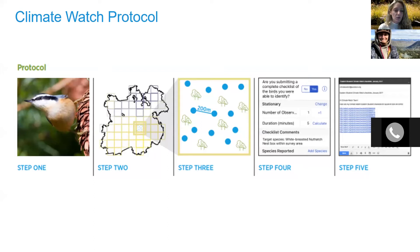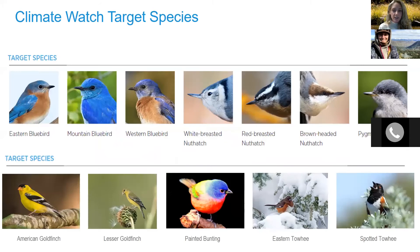Here is a high-level overview of the five steps. The first step is choosing a target species. Climate Watch focuses on a few target species that have good models — meaning they predict the current range of the species well and have strong predictions for change into the future. Many of these species are considered climate vulnerable. They have wide geographic coverage across the country, are present in summer and/or winter, are easy to identify, and are charismatic, making them ideal species to survey.